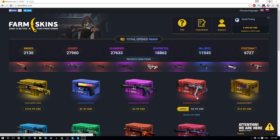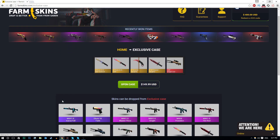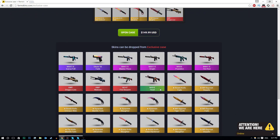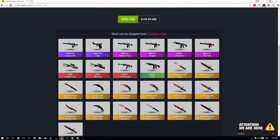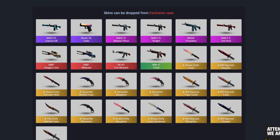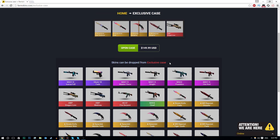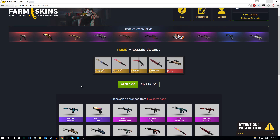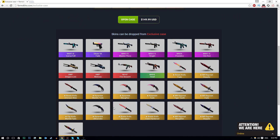You guys always want me to open up knife cases and I will actually be doing that. But this website, Farm Skins, has an exclusive case. If we quickly click on this, I'll show you what you could possibly get. You will definitely get one of these items - whether you get a really good one, I don't know. Look at all of these skins: M4A4 Howl, AK47, AWP Medusa, AWP Dragon Lore. Every single skin here is just lovely. There's obviously a reason why it's $150 - all of these items are really expensive.